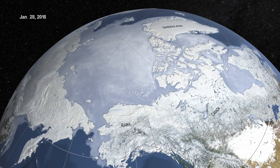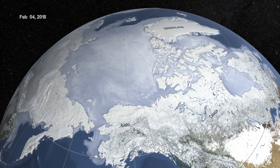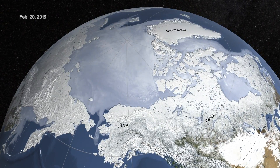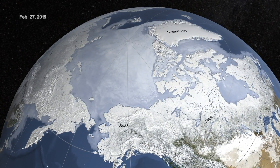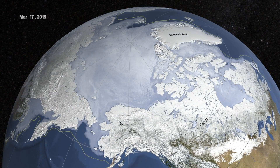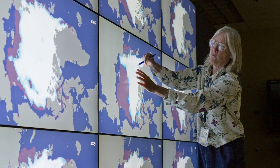How and why do we track sea ice? We've got a good record of extents since the late 1970s, and by now the record of the Arctic ice is clearly one of a decreasing ice cover. To answer some of my questions, I talked with Dr. Claire Parkinson,